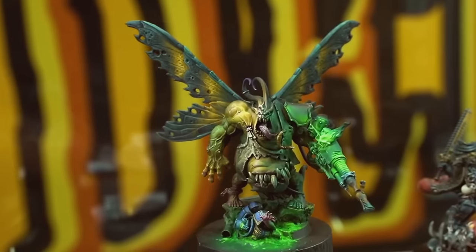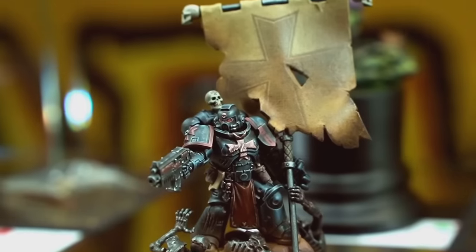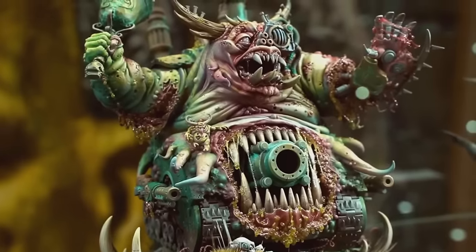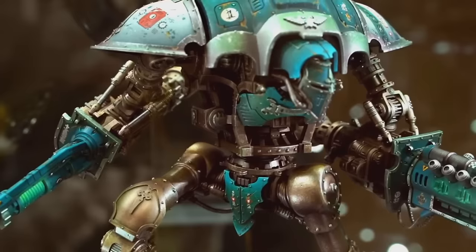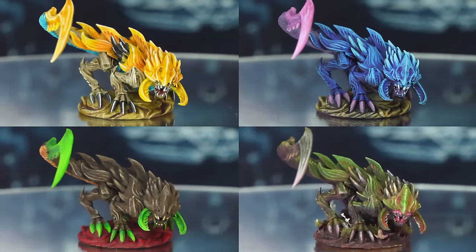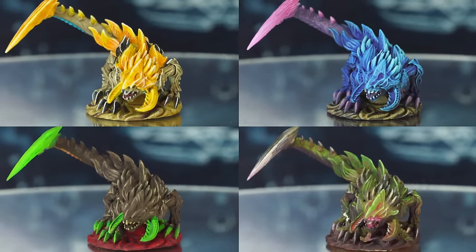Reckon you'd be able to guess a Golden Demon winner's paint job at first glance? Can you spot the tell-tale signs of a legendary miniature painter? Today we're all going to be putting our detective skills to the test, guessing which one of these minis was painted by an actual, factual Golden Demon winner.